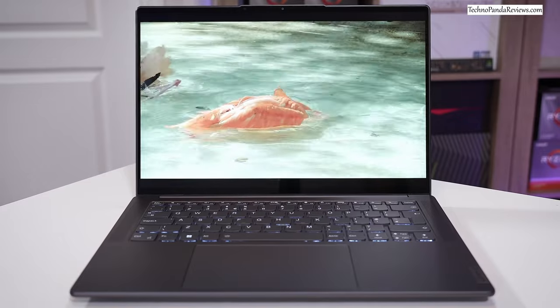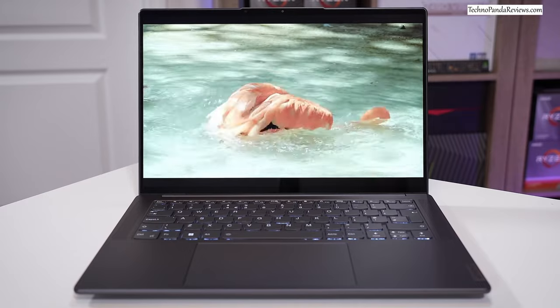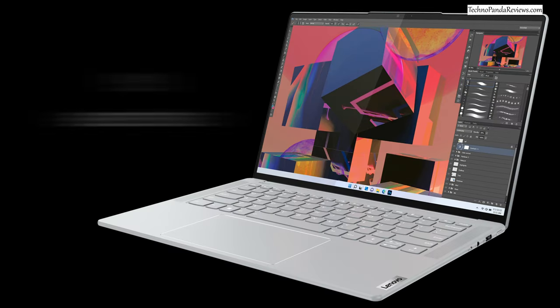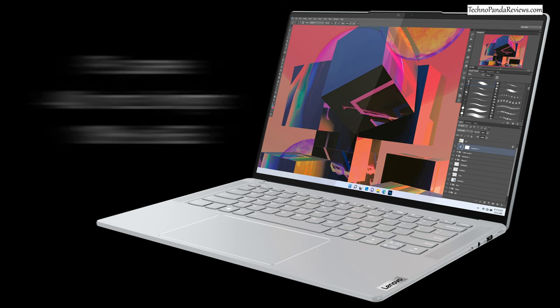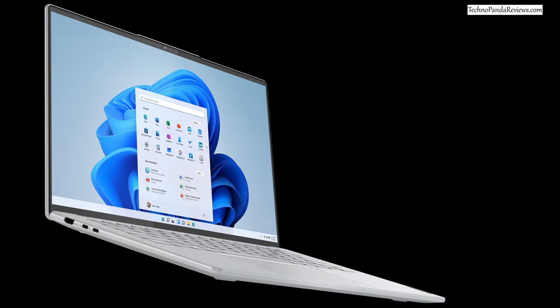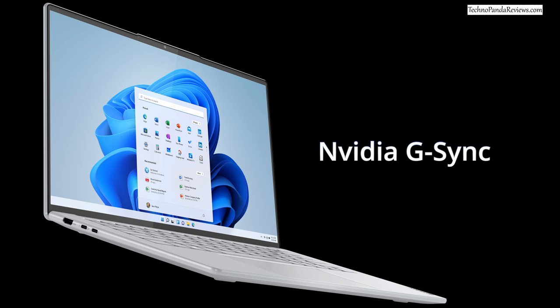Since this laptop is meant for content creation, screen quality is very important, and Lenovo does not disappoint. You're getting a gorgeous 14.5-inch screen with 3K resolution and a 16 by 10 aspect ratio, making it perfect for content creation work. It's an IPS panel with 400 nits of peak brightness and 100% sRGB color gamut. The screen supports 120Hz adaptive refresh rate and NVIDIA G-SYNC, which prevents screen tearing and stuttering and reduces input lag. You do get a choice of touchscreen or non-touch display, though neither supports an active stylus.